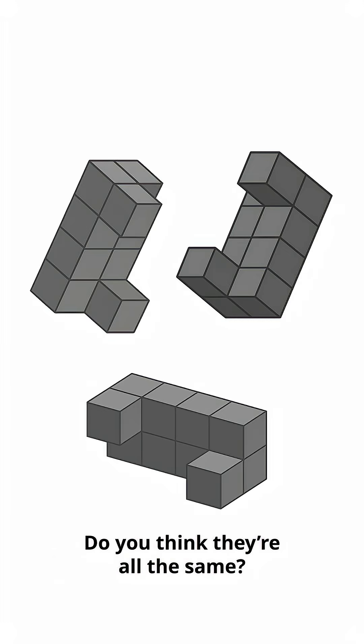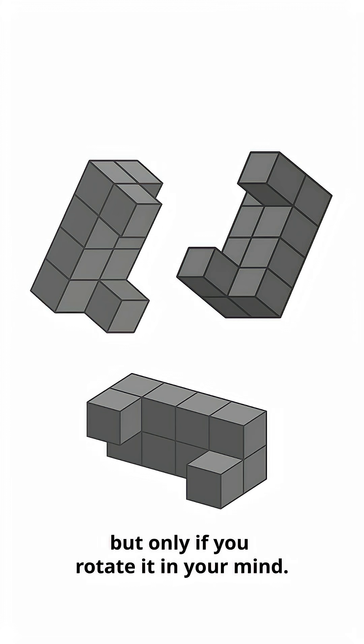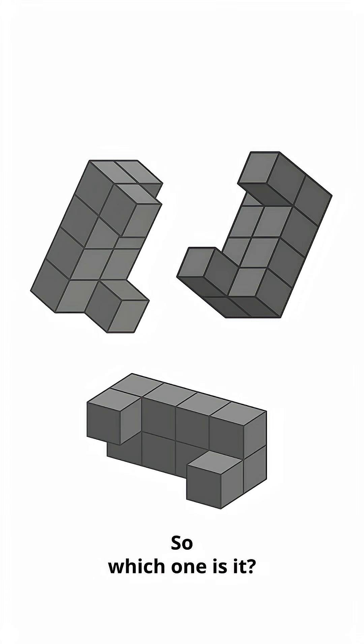Take a look at these shapes. Do you think they're all the same? Only one of the shapes above is identical to the one below, but only if you rotate it in your mind. So, which one is it?